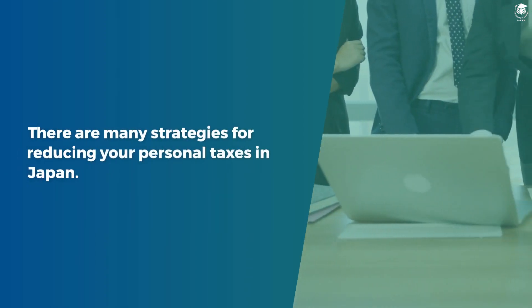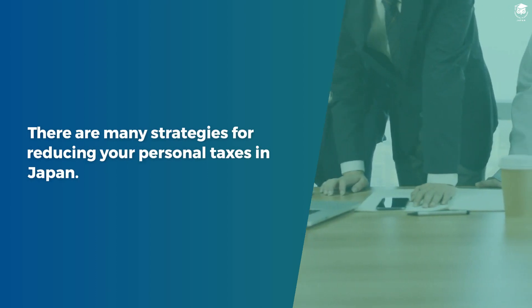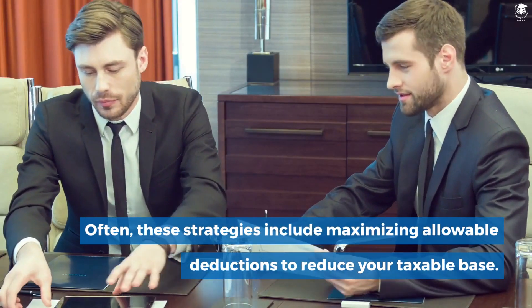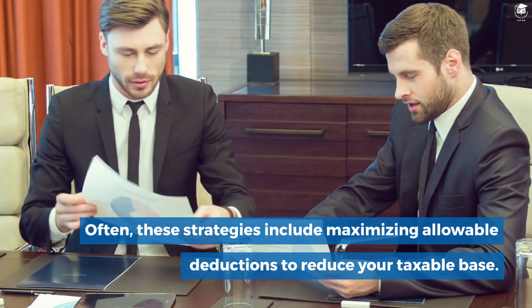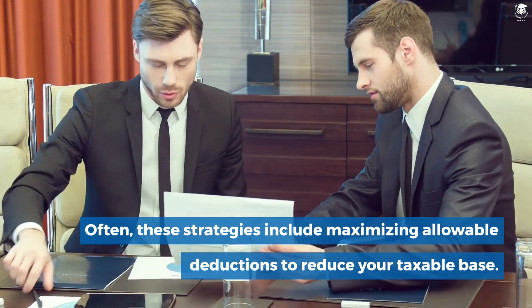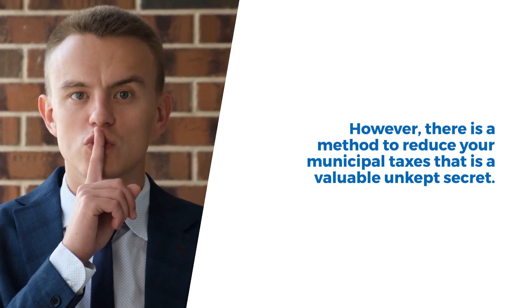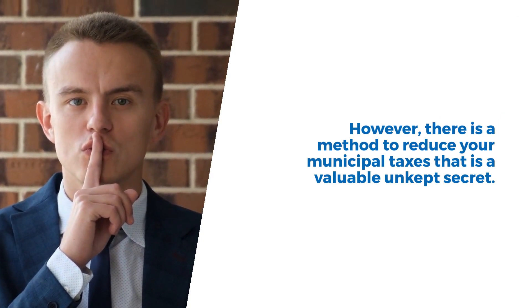There are many strategies for reducing your personal taxes in Japan. Often, these strategies include maximizing allowable deductions to reduce your taxable base. However, there is a method to reduce your municipal taxes that is a valuable unkept secret.